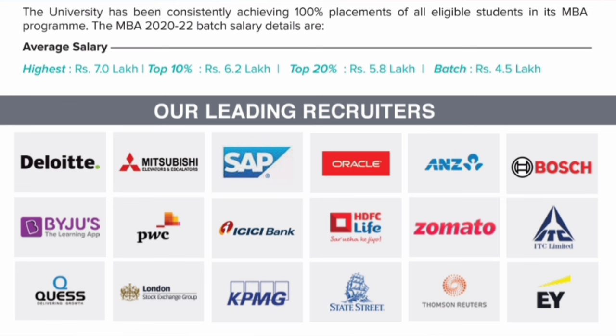Talking about placements, this is the placement information from 2022 as provided in their brochure. The highest salary in the 2022 batch was 7 lakhs. The top 10% students' average was 6.2 lakhs, top 20% average was 5.8 lakhs, and the overall average was 4.5 lakhs. The types of companies visiting include IT companies — Deloitte, Oracle, PwC, Bosch, KPMG, EY — consulting and IT companies are most prominent on campus, plus finance companies like ICICI Bank and HDFC Life.